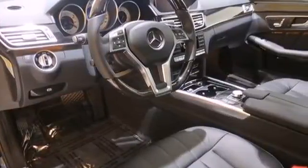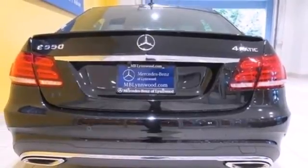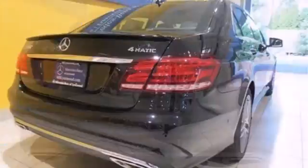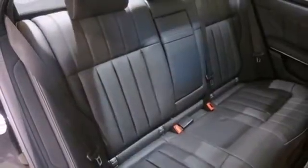Inside, it includes climate control, driver memory settings, a garage door transmitter, multiple airbags, and an auto tilt-away steering wheel. The E means efficiency, energy, entertainment, and above all, excellence.